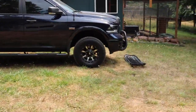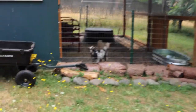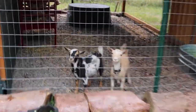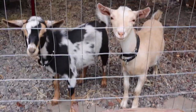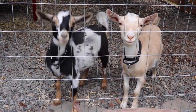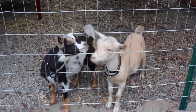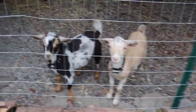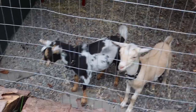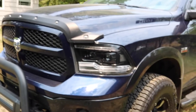The goats want to know I'm not paying attention to them, so say what's up to the goats! They're dwarf goats so they're really small and won't get that big. They're watching me work on the truck today. Let's get started on popping this grill off and make sure I've got the right tools.